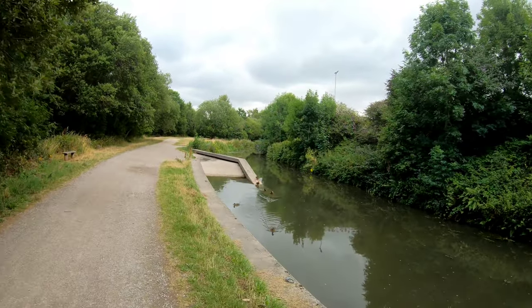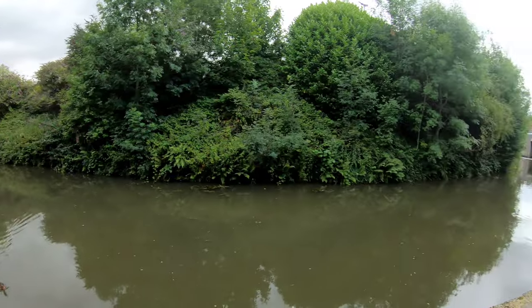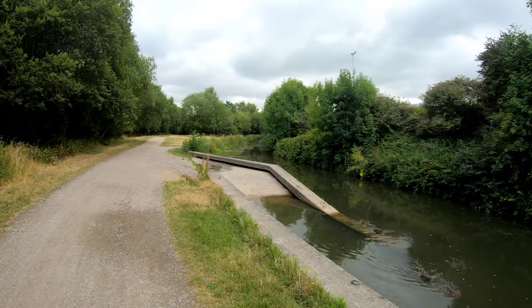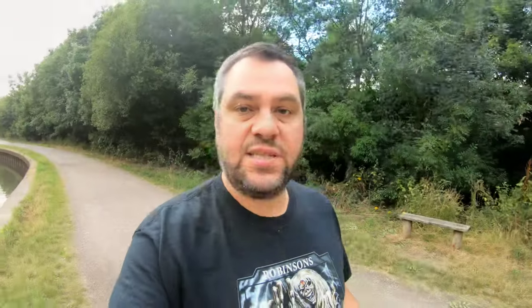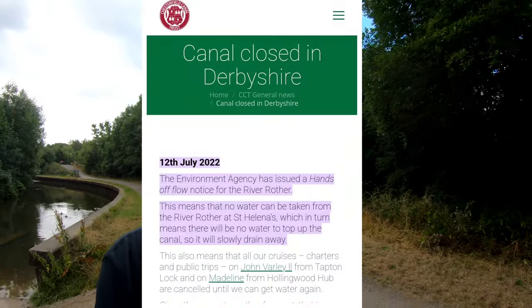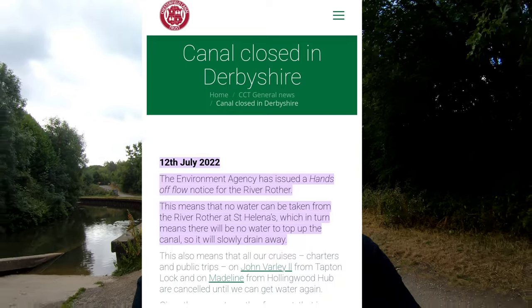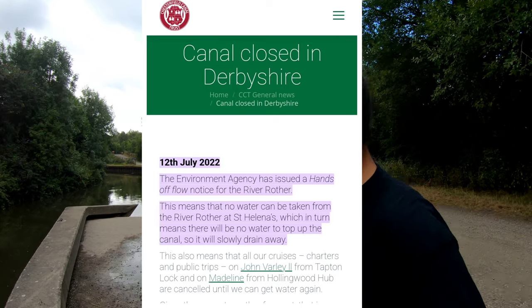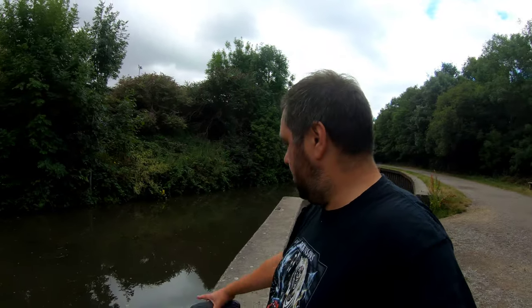It doesn't look to be too much impact on the actual water levels on this section just past Tapton Lock. But there was a sign - the impact on the canal from this hands-off order is they've had to suspend all boating activities, paddle boarding, kayaking, etc. I think if not just for water levels, anyone would not want to get into something that looks that stagnant. I don't think it'd be too pleasant.